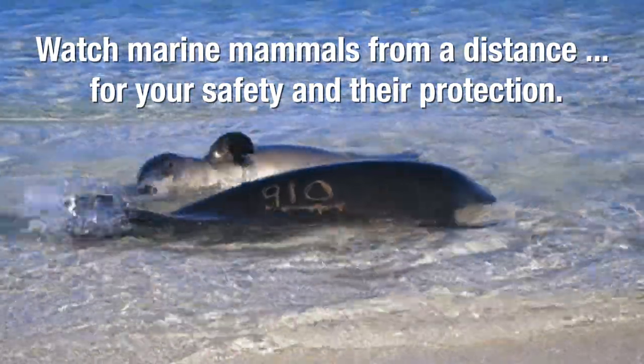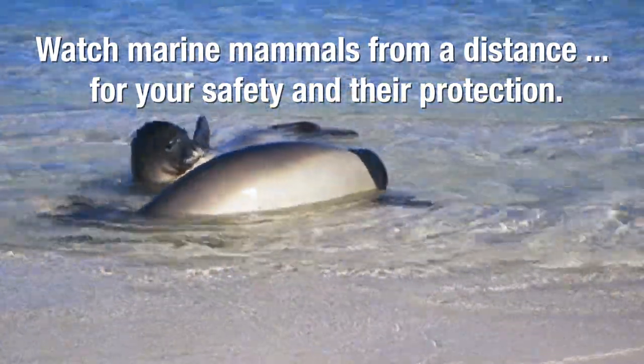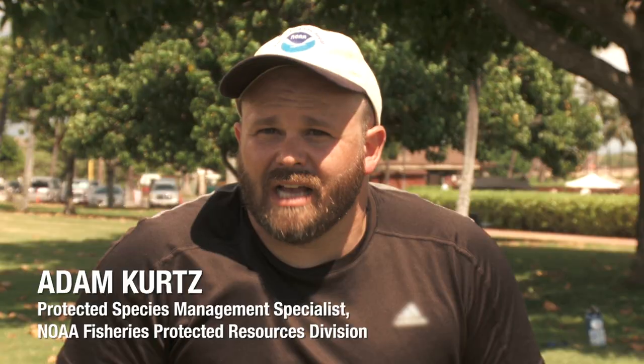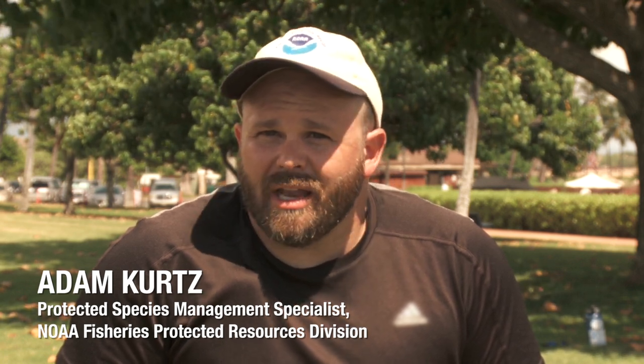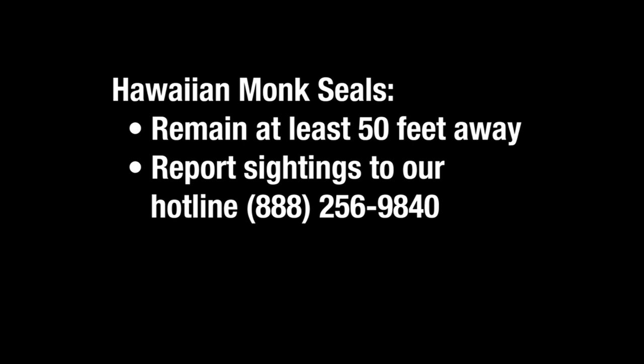For monk seals, we recommend that when you see them on the beach, you stay behind any barriers or signs that might be set up around them. But if there aren't any, we recommend about 50 feet. Or if you're not really sure, an easy way to check is to do the rule of thumb — hold out your thumb parallel to the ground, and if your thumb completely covers the monk seal, you know you're far enough away.